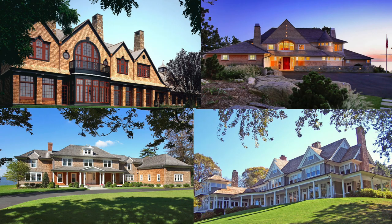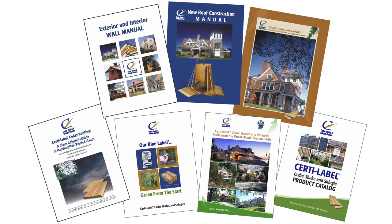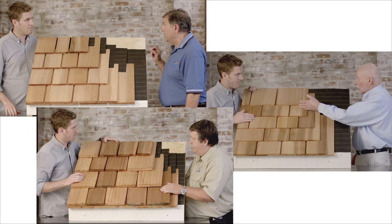Experienced installers create beautiful roofs that improve the appeal and shelter of any home. The Cedar Bureau is the industry's educational outreach organization. Free seminars, literature, and technical advice on Certa Label shakes and shingles are available.